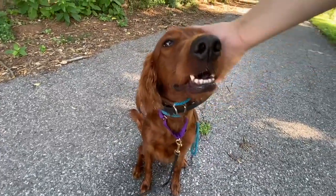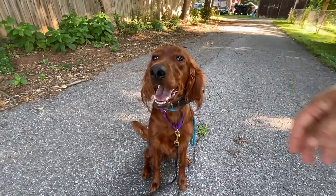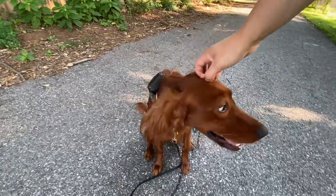So very happy with her progress on day three. Much less drooling today, no shaking, definitely calming down a lot. I'm very happy.